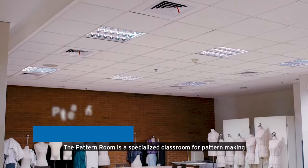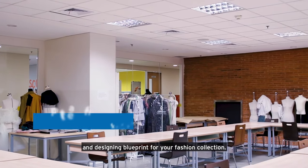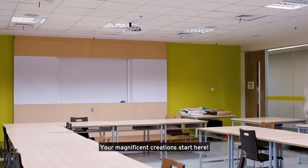This is the pattern room. The pattern room is a specialized classroom for pattern making and designing blueprints for your fashion collection. Your magnificent creations start here.